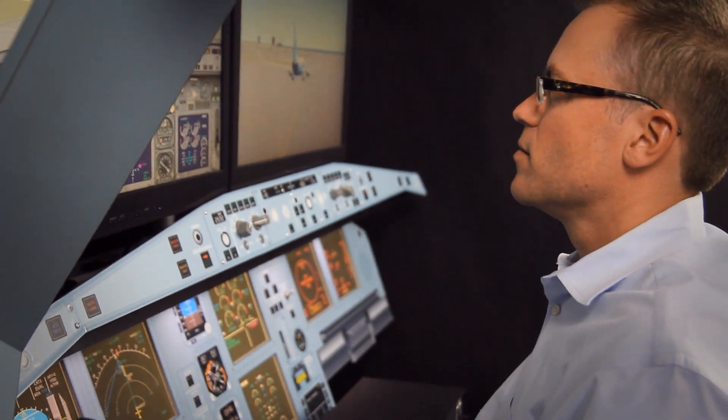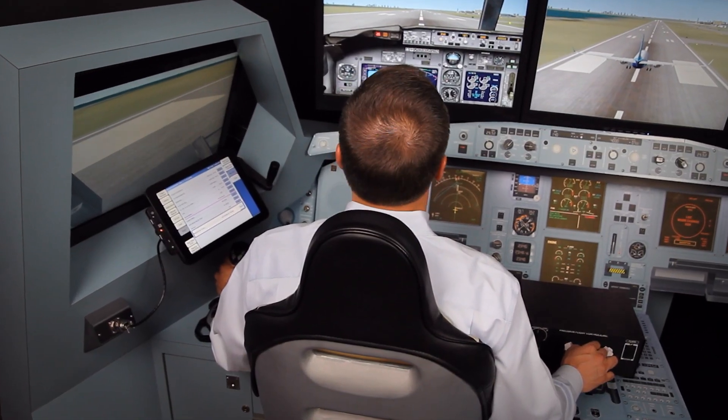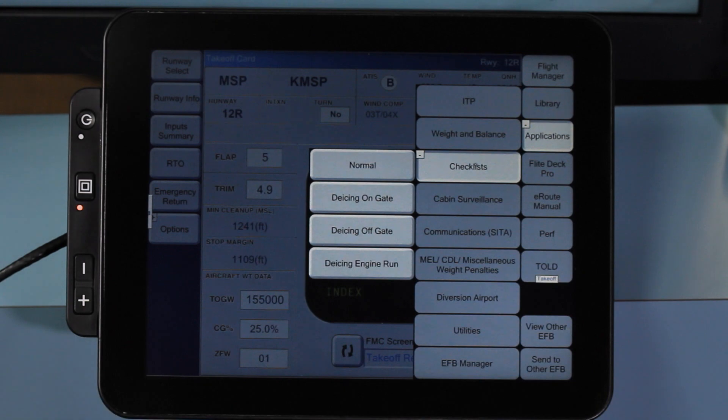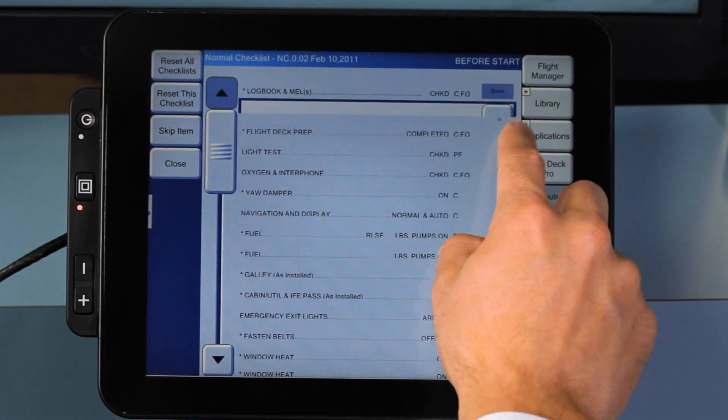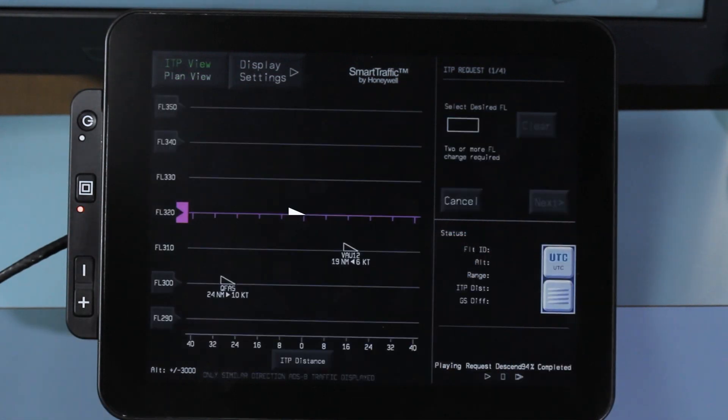The UTC Aerospace Systems EFB solutions can be used to support many types of applications and provides a solid business case that benefits flight operations, maintenance and engineering, cabin crew, and other organizations.